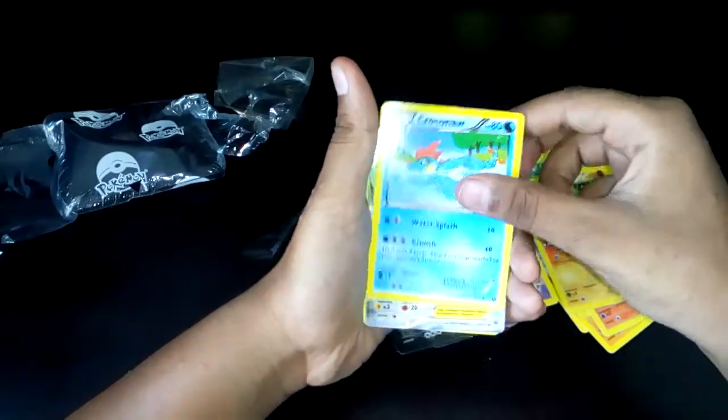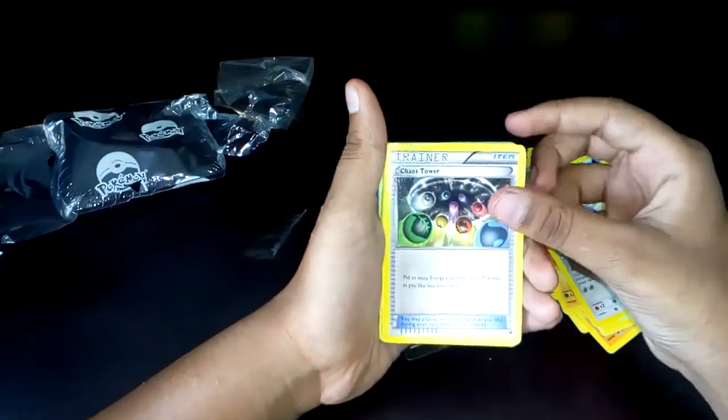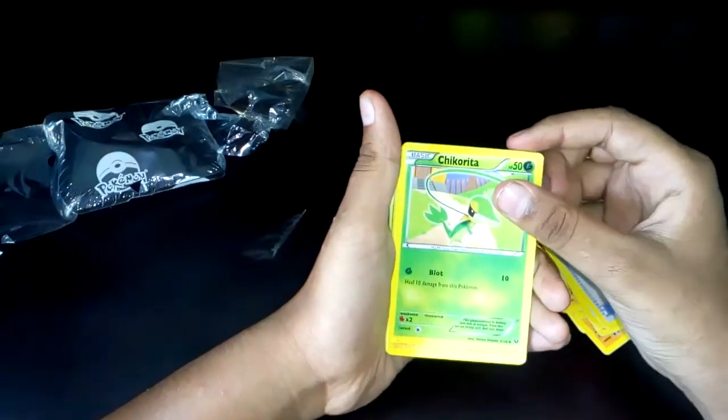Yveltal, Krabby, Tyruntz, Bronzor, then Cassius Tower, Chikorita.